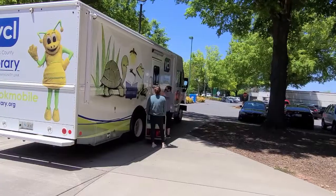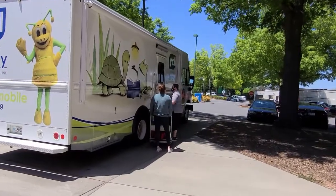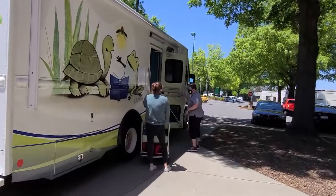When the bookmobile returns at the end of the day, we will unload the bookmobile, refill the shelves as needed, and load for the next day.